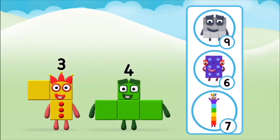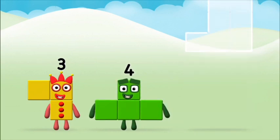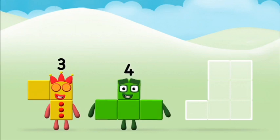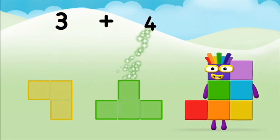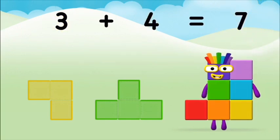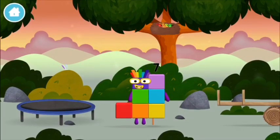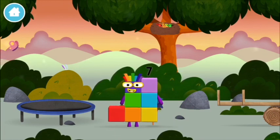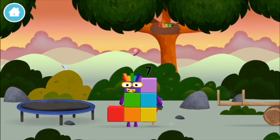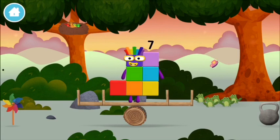What number block can you make by adding these two together? Correct. You chose the right answer. Can you add the number blocks together? 3 plus 4 equals 7. Well done. You made number block 7. You made a new number block. That's lucky. Try looking to the left. I am 7.